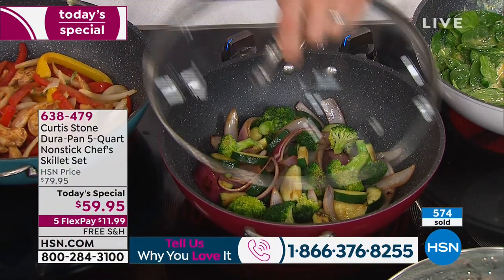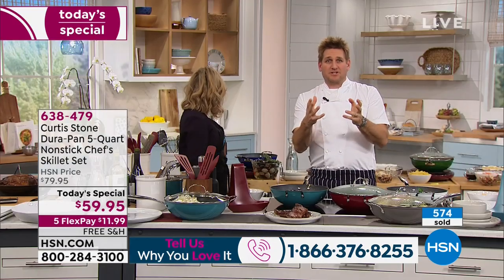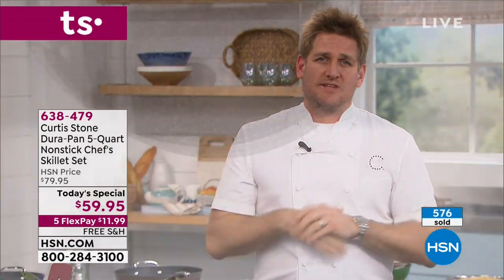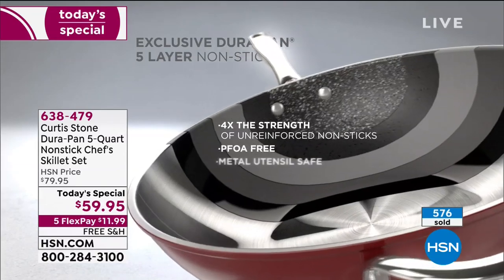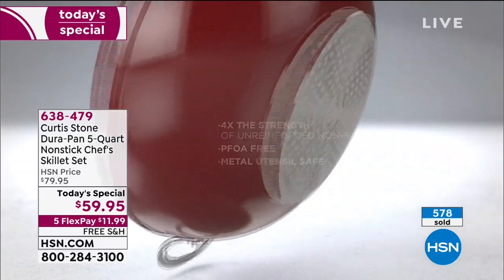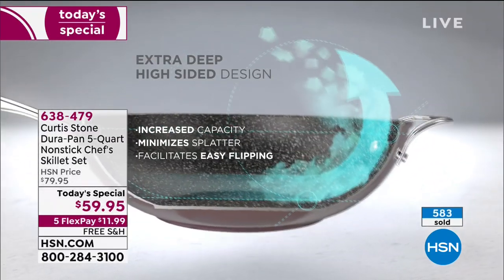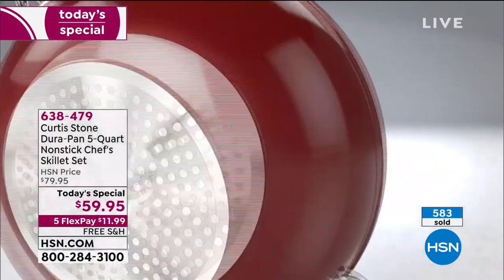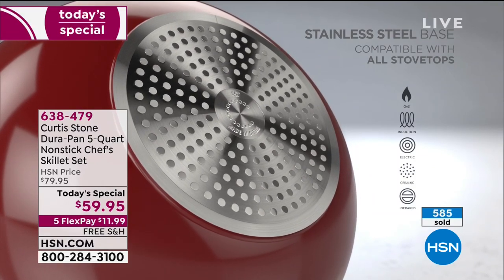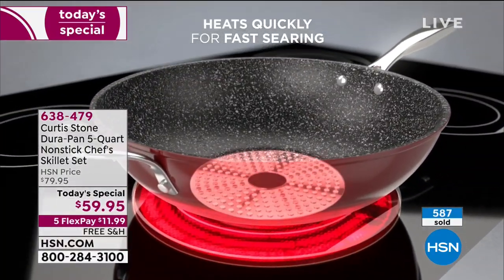Why is the DuraPan truly revolutionary? I'll put together a little animation to show you exactly how we build it. Five layers of patented technology — you can't find it anywhere else. Five layers is what creates the DuraPan. It's got titanium and all the hard stuff in it so nothing will scratch. We've built the sides of this sauté pan super high so you can toss food around. A stainless steel disc on the bottom gives you extra strength, and it means you can use it on induction, gas, electric — absolutely everything.